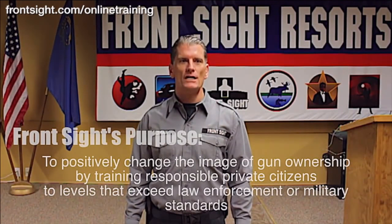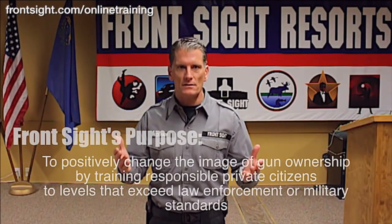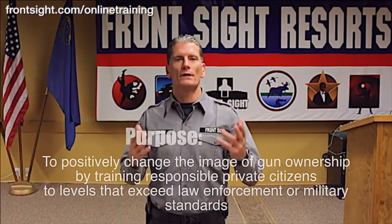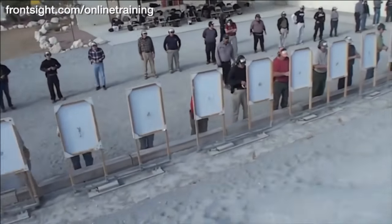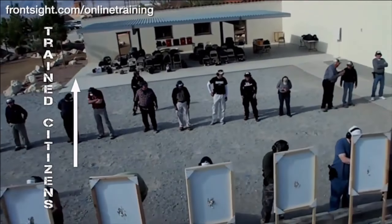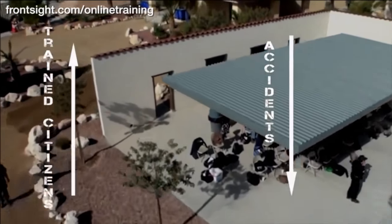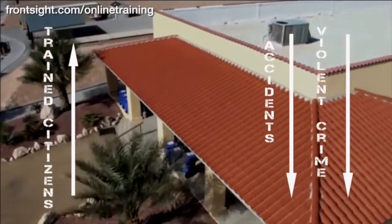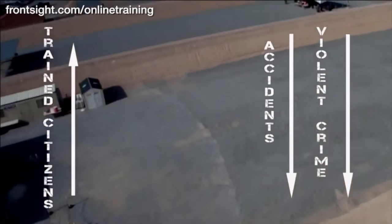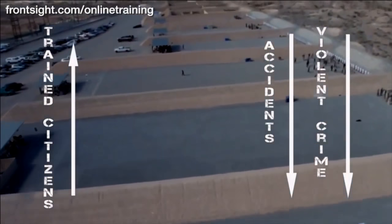Why only $1? Because Front Sight's purpose is to positively change the image of gun ownership by training responsible private citizens to levels that exceed law enforcement or military standards. And we put our money behind our purpose. We believe that if every responsible citizen in America were Front Sight trained, there would be no gun-related accidents and violent crime would plummet.